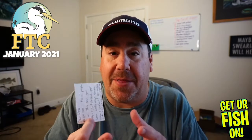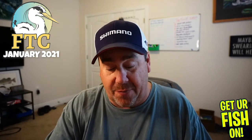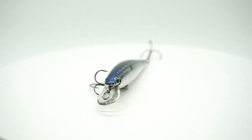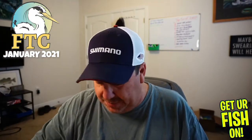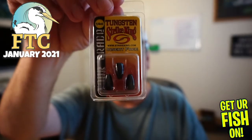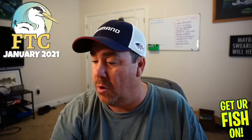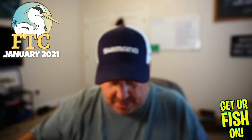They started us off with a KVD 100 jerk bait — great bait and I don't have one of those. Next they sent some striking tungsten, which is always good. These are quarter ounce. You can always use extra tungsten.